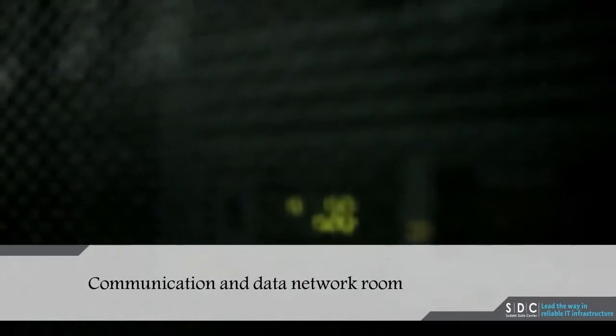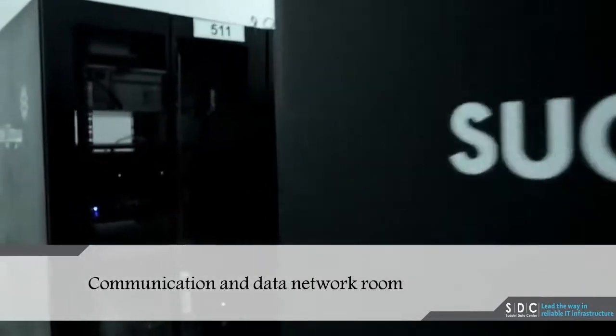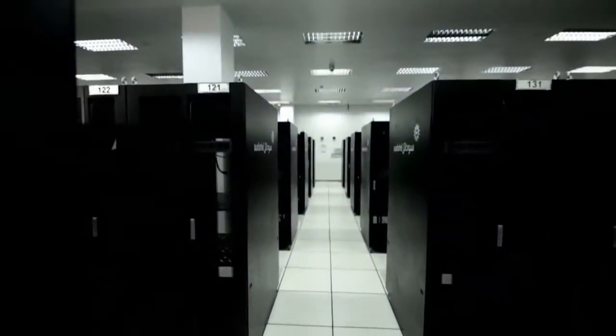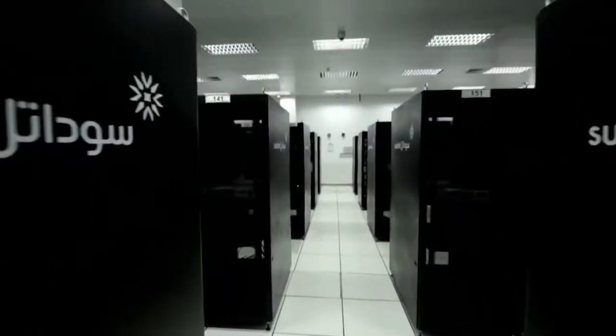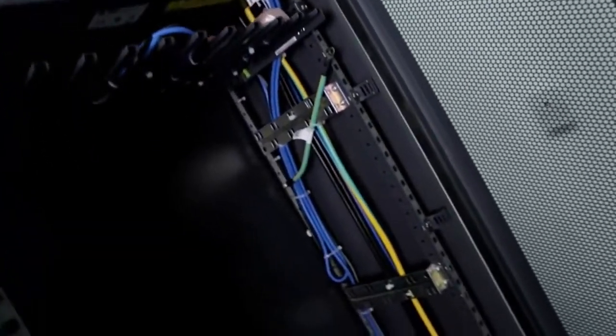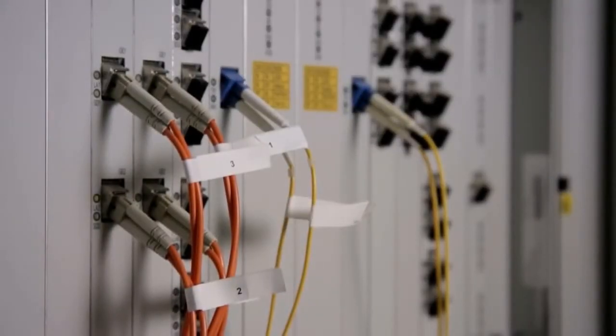Communication and Data Network Room. The communication room is the meeting point between the data center network and other networks through various service providers, while still providing an extra level of protection against connectivity discontinuity. The data network is the heart of the data center, designed with high transfer rate capacity using fiber optic cables, adopting the latest switches and firewalls to support cloud computing and virtual systems.